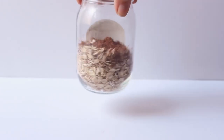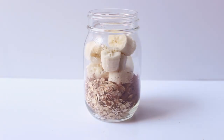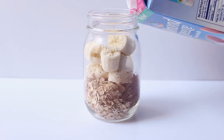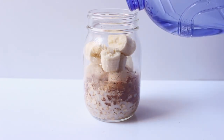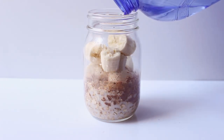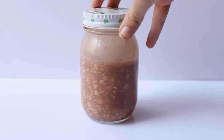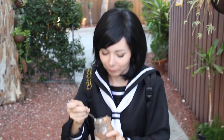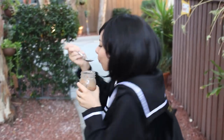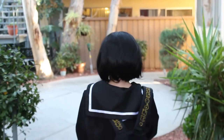Add one banana, almond milk, and a little bit of water if you don't want it to become too dense. Then you close the jar, shake it, put it in the fridge, and the next day — boom — you have your breakfast. It's delicious and you don't need to prepare it in the morning.